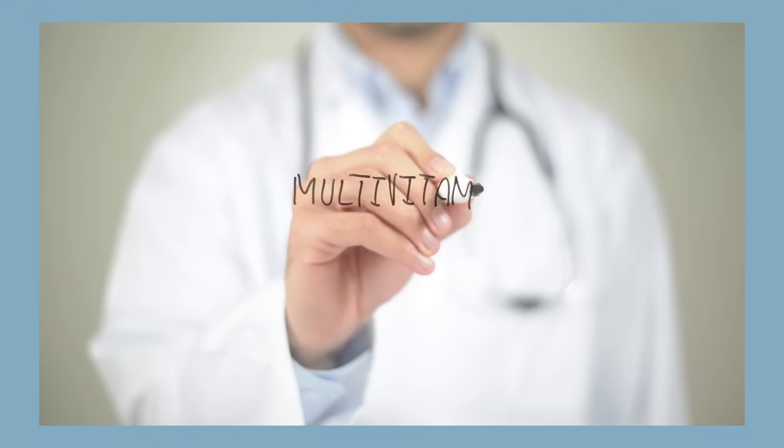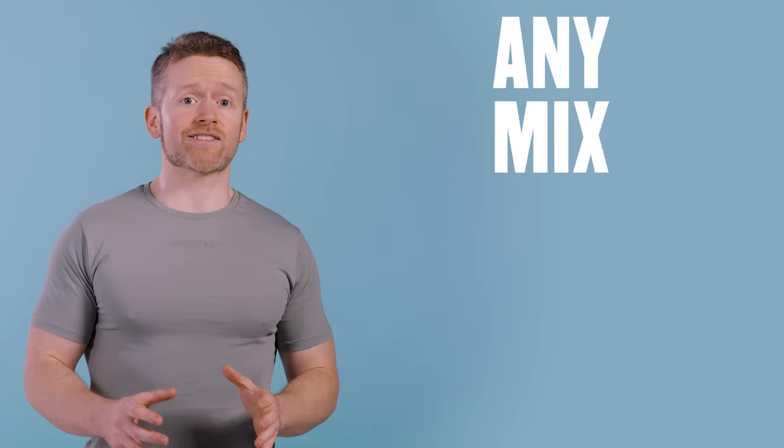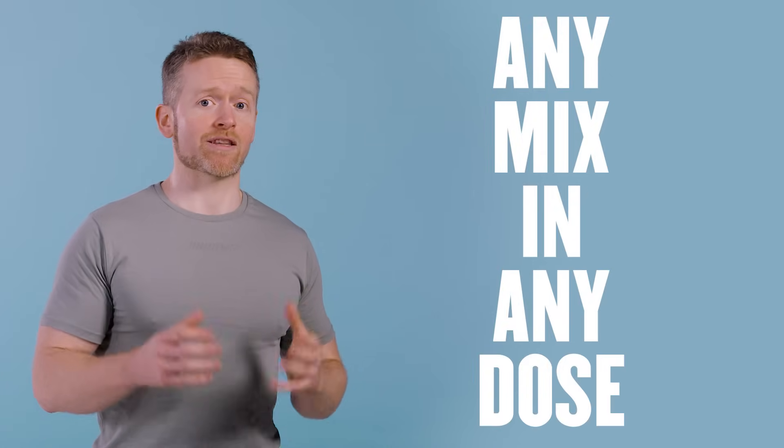If you've ever taken a supplement before, it's quite likely that you've taken a multivitamin, because they're considered to be a good general all-around supplement — something that you don't need to think a whole lot about. But what does a multivitamin actually contain? Well, they can contain almost any mix of vitamins, minerals, and even other substances in whatever dose the manufacturer wants.